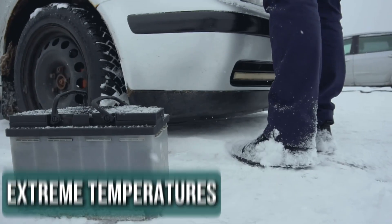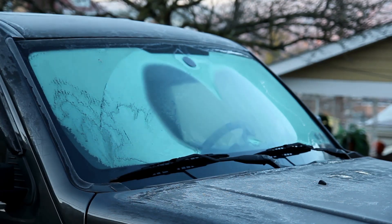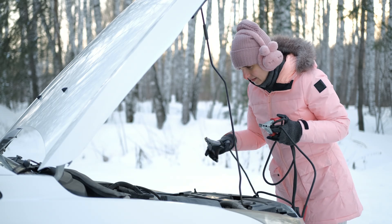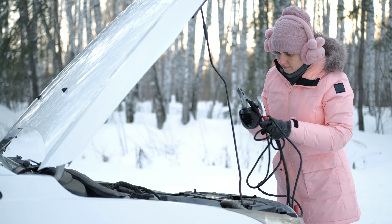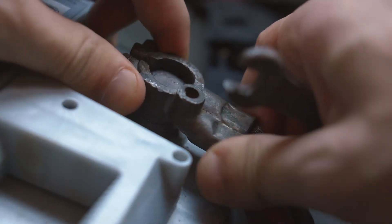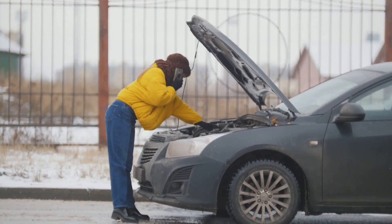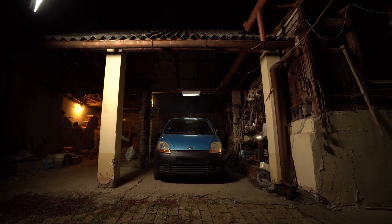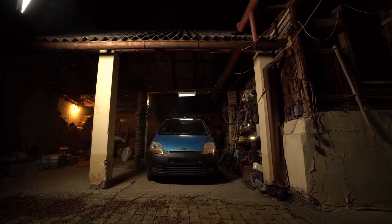Reason 7: Extreme temperatures. Your car battery struggles when temperatures drop below 10 degrees Fahrenheit or soar above 100 degrees Fahrenheit. In those conditions, lead sulfate crystals can start forming inside the battery, and over time this buildup drains the battery's capacity, making it harder to hold a full charge. Extreme heat and cold speed up wear and tear. Keeping your car in a garage or shaded area during temperature extremes can help protect the battery and extend its life.